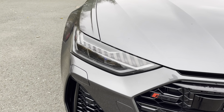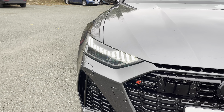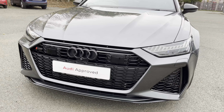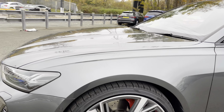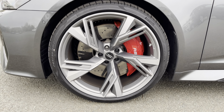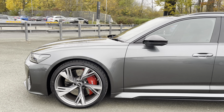This RS6 features the striking HD matrix LED headlights for high quality illumination of the road ahead in all sorts of road conditions. We also have the aggressive RS styling including the enlarged side air inlets as well as the honeycomb radiator grille. Moving on, we have the absolutely gorgeous 22-inch titanium matte gloss turned finish alloy wheels with the optional gloss red brake calipers which make for an aggressive and sporty look.